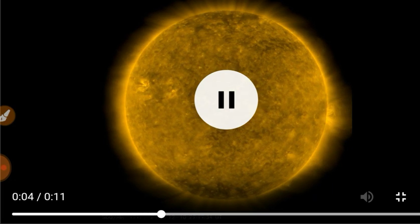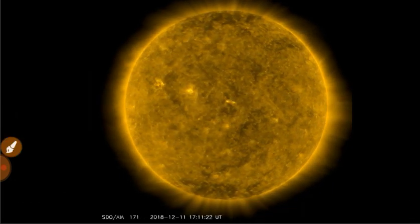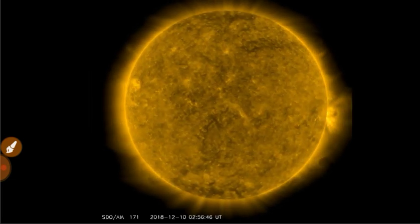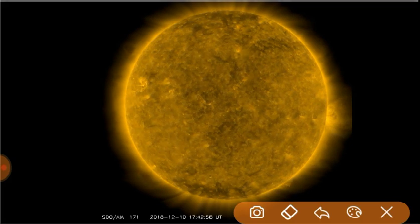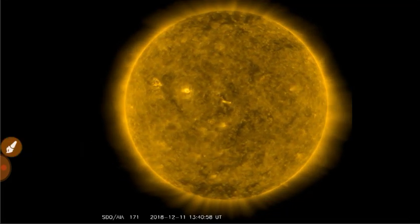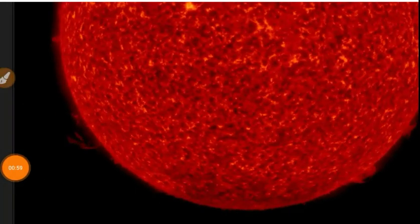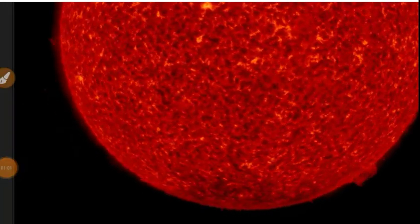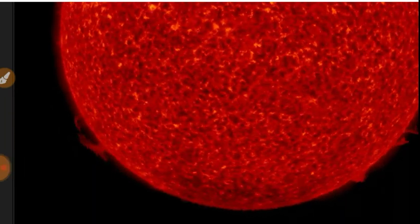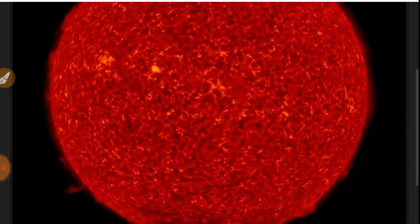I think we see some ejecta down here again right in that area. Let that play through. It looks like a filament erupted heading out in that direction. Let's look at the 304 Angstroms view. I think those filaments got sucked back into the sun. We'll look at the Lasko C2 to see if anything actually got ejected.